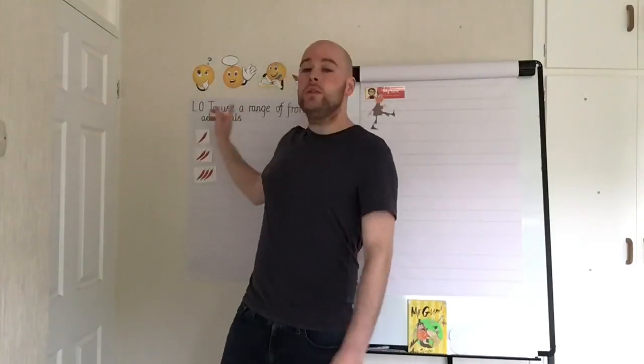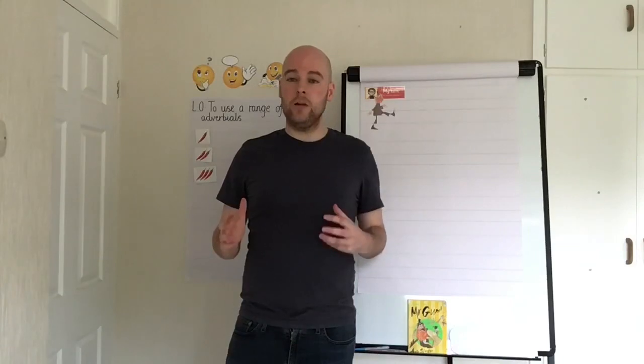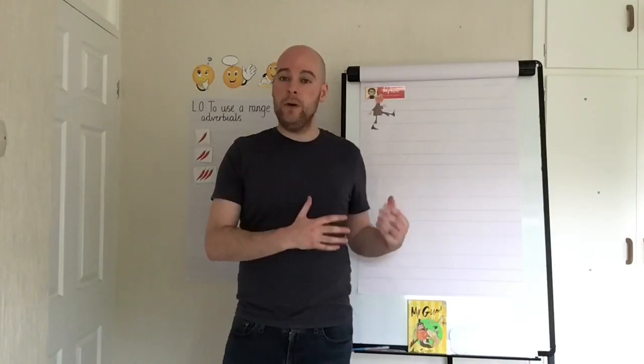This is a key word as well: range. To really impress today, instead of just using one type of fronted adverbial, we're going to try and use three different types, and we're going to practise those now in our starter.